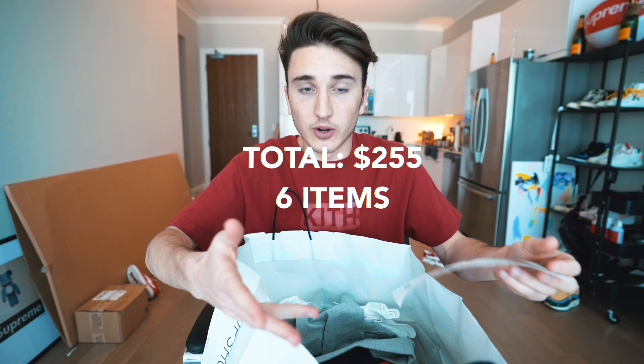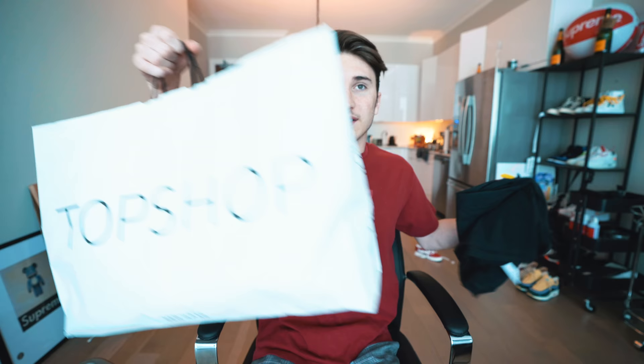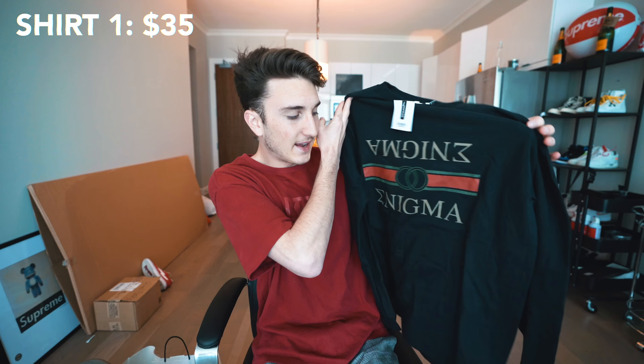The first things I want to show are the Gucci-inspired stuff, because Gucci inspires a lot of different companies — they've actually gone through lawsuits with Forever 21 over this. The first shirt is right here for $35. It says 'Enigma' on it, but obviously that's the same double-G type thing — just two zeros overlapping. Gucci has the double G's that overlap; it's a classic logo used a lot, especially with the two bars. I saw it and thought it looks exactly like Gucci.